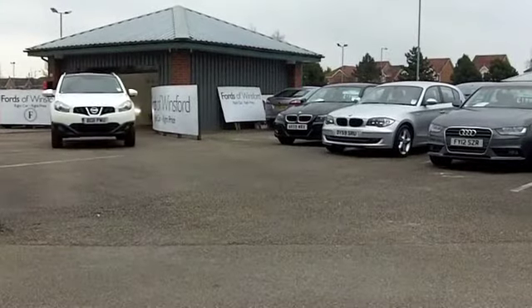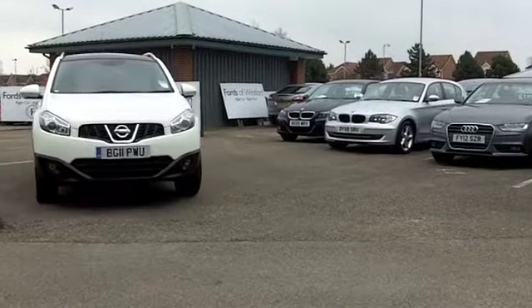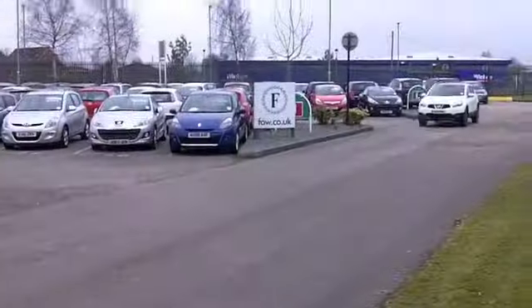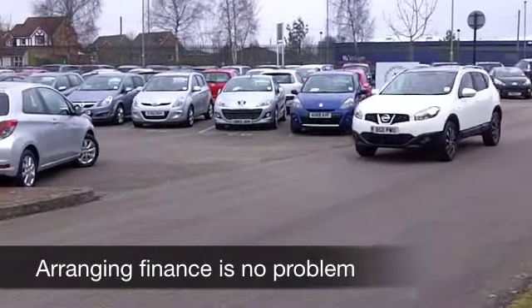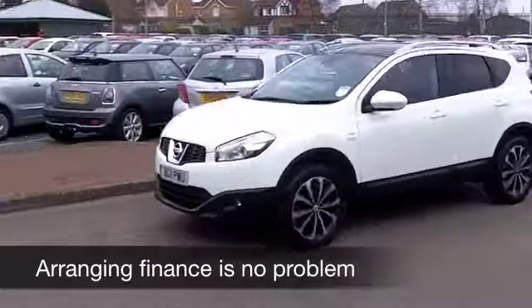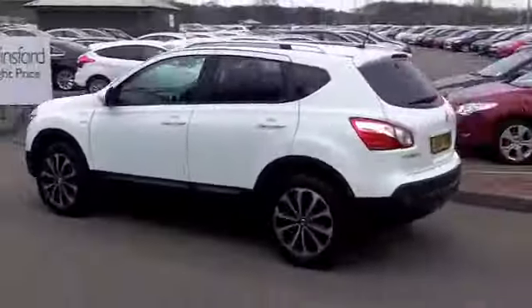And I have to tell you, this one did catch my eye. First of all, it's in brilliant white, and white cars are very much in fashion at the moment. This also has the right spec — it's done low mileage, about 14,500. So that's not bad.